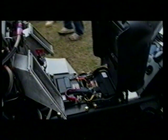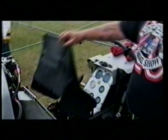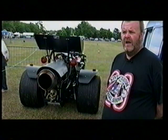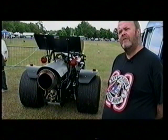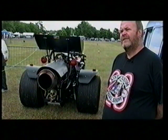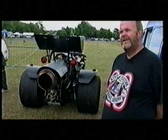Is his jet trike just the tip of the jet powered iceberg? He's done a few — a couple more, mainly bikes, and a couple of trikes — but this is the most extravagant thing he's been involved in. It's given him a big headache over the years, so he doesn't know whether he'll do another one, but only time will tell.